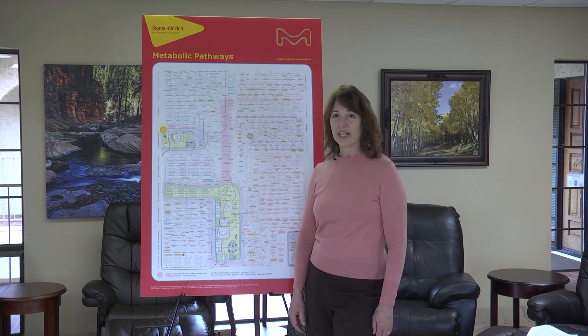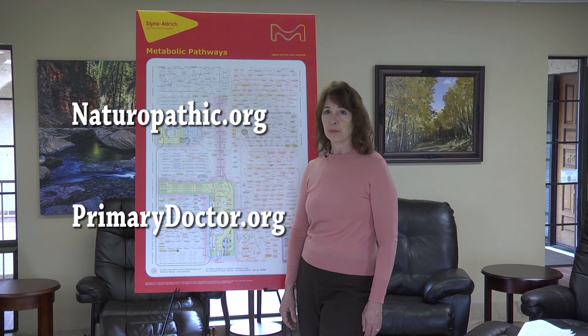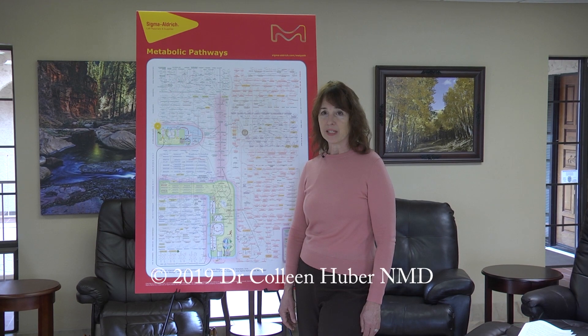In order to work out a specific nutritional program that is most appropriate for you as an individual, given your activity level, age, and health condition, please see your local naturopathic physician. Here are some resources for finding such an ND or NMD in your area: naturopathic.org and primarydoctor.org. This is Dr. Colleen Huber. It's March 27, 2019, and thanks for watching.